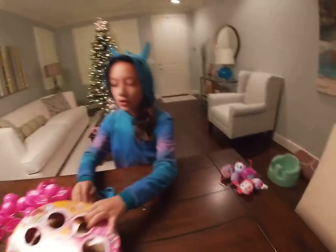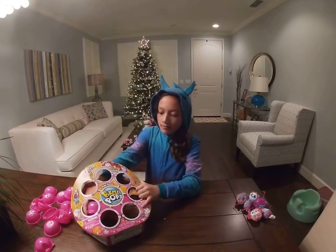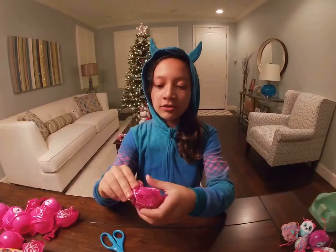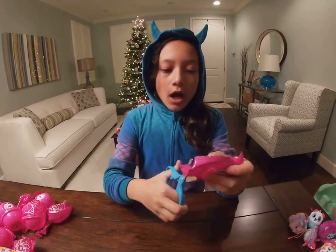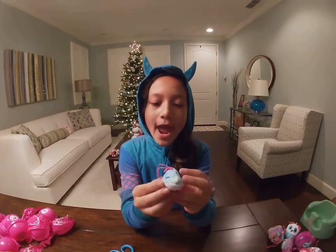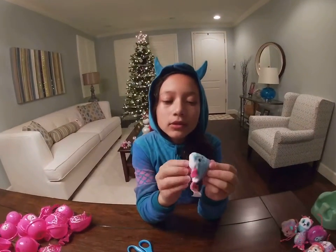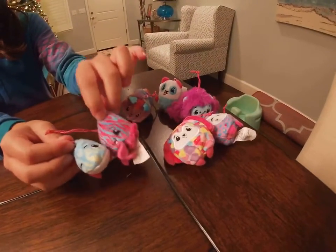And then let's open our last and final mystery one. It smells so good. What could it be? I don't know. It's super duper cute. Let's put it with its other ocean friend. Yay!